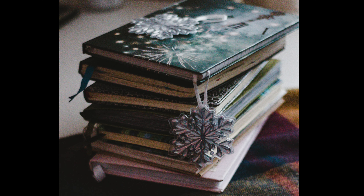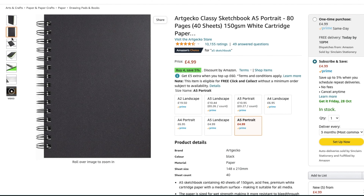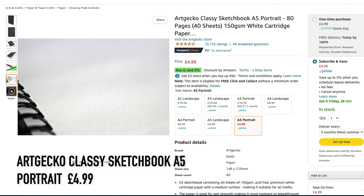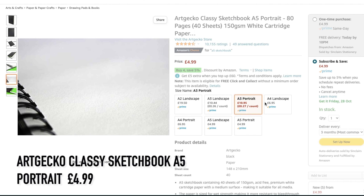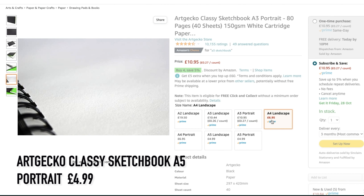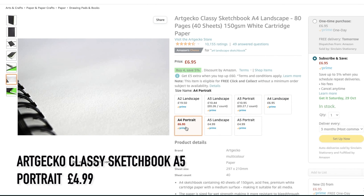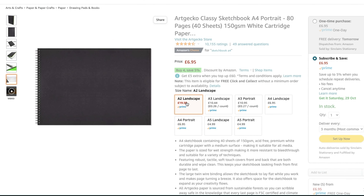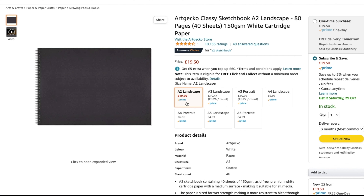There are a wide variety of sketchbooks you can buy, but as a gift it's a good idea to buy something a little different and certainly good quality. The first suggestion is the Art Gecko Classy Sketchbook A5 portrait, available in a variety of sizes up to A2. It has 80 pages or 40 sheets of 150 GSM white cartridge paper, sized for wet strength making it more resistant to bleed-through and suitable for a variety of techniques. The A5 portrait is £4.99.